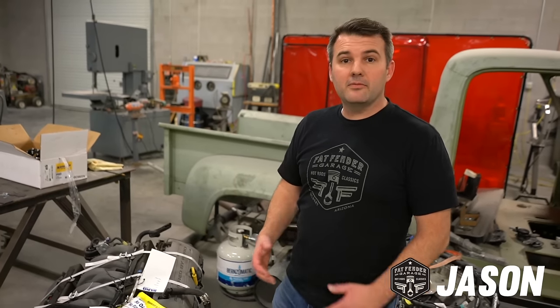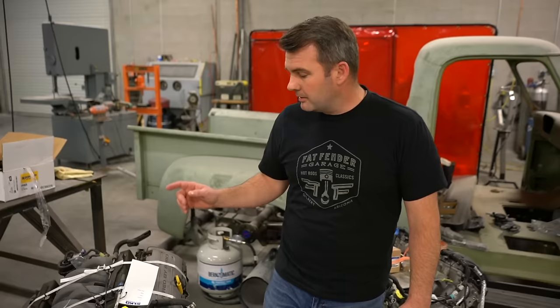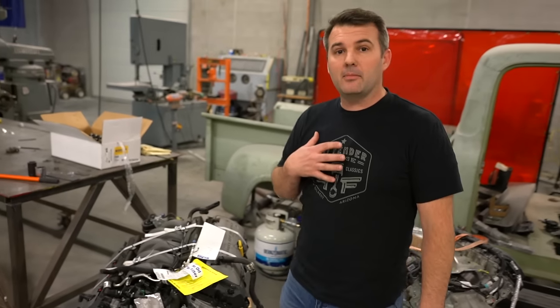Hey guys, Jason with Fat Fender Garage. I get a lot of people that call me about used Coyote motors — where we're getting them, what's the best way to get them, and which motors are the best ones to get. It can be confusing, so let me tell you a little bit of what I have learned about buying used Coyote motors.